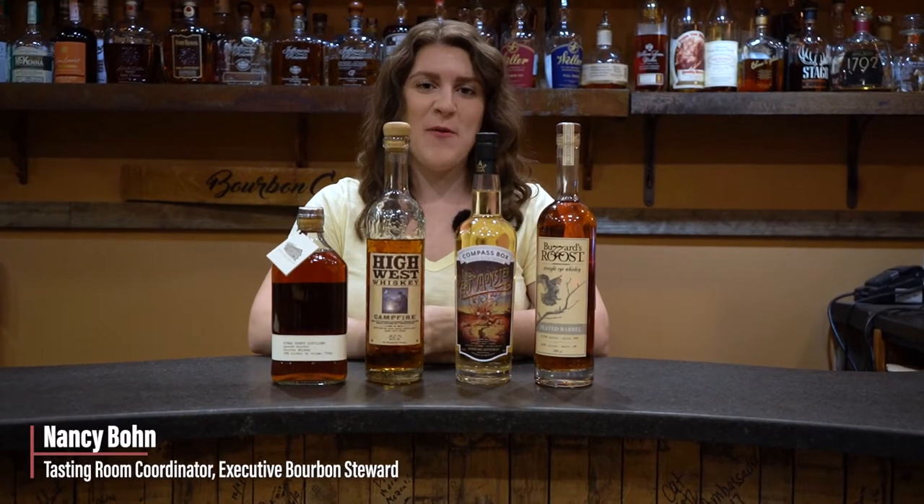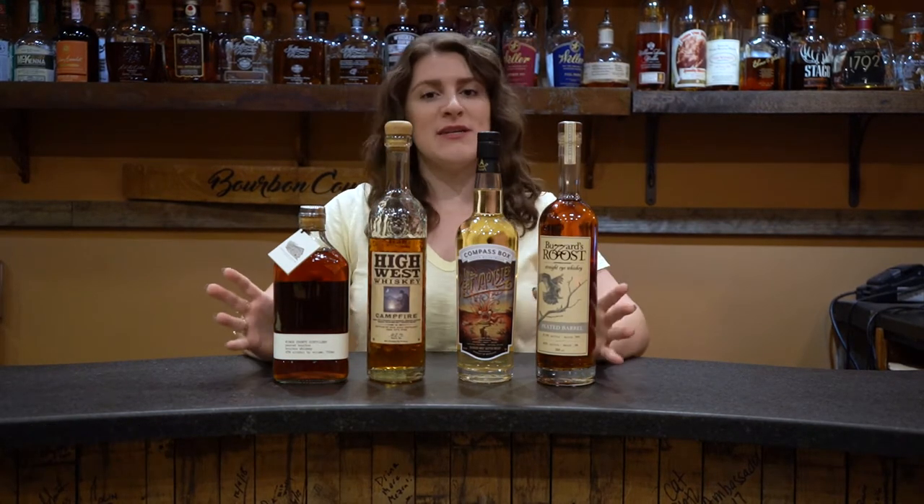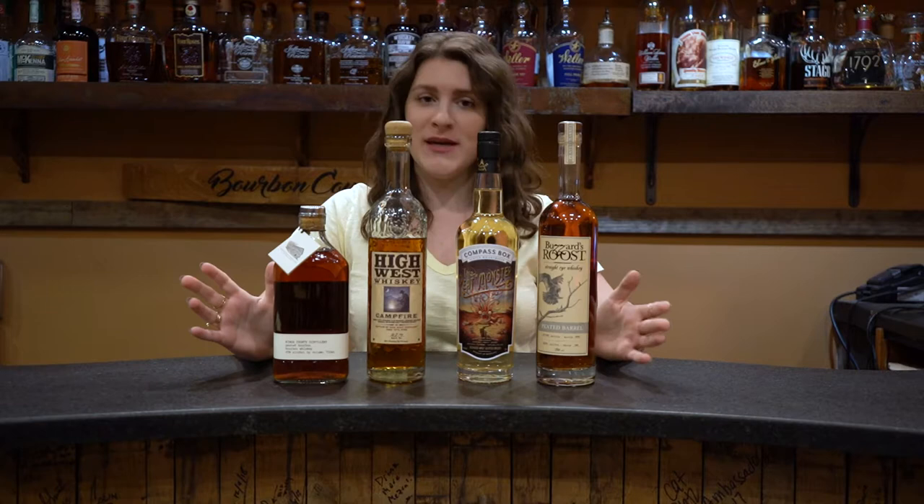Hey everyone, it's Nancy here at the Taster Room at Westport Whiskey and Wine with this week's Flight of the Week. We have a peated whiskey flight we're calling "For Pete's Sake."